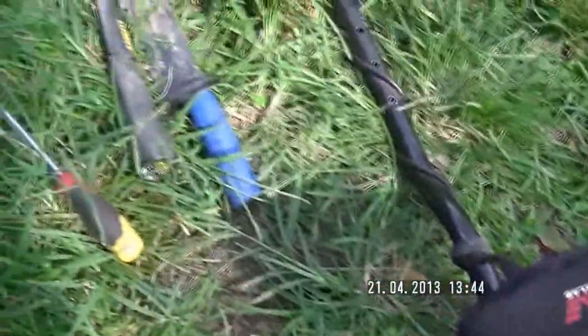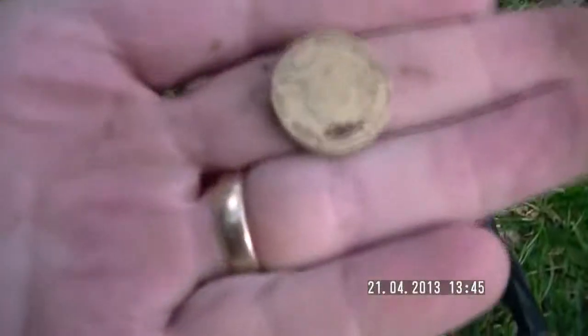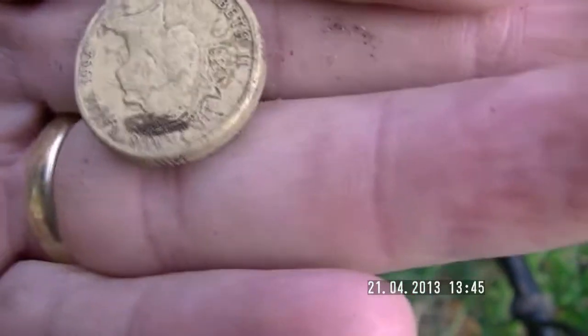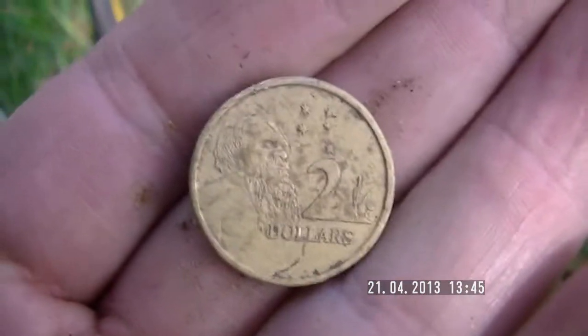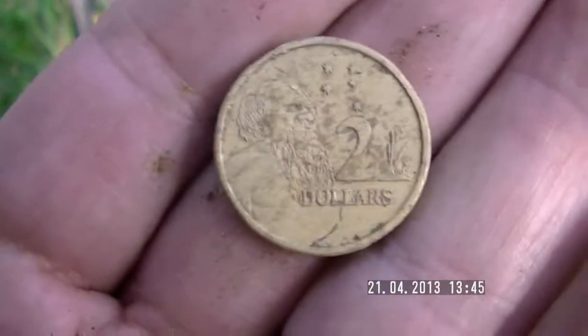I'm out detecting again. I'm at a school that I have written permission to detect at, and I've been here about five minutes and got my first coin. It's a 1994 two dollar coin. I haven't been here since before Christmas, so with a bit of luck I'll get some good coins. Anyway, I'll get back into it.